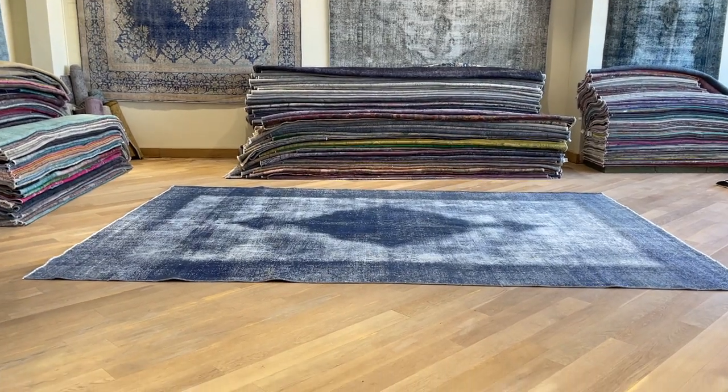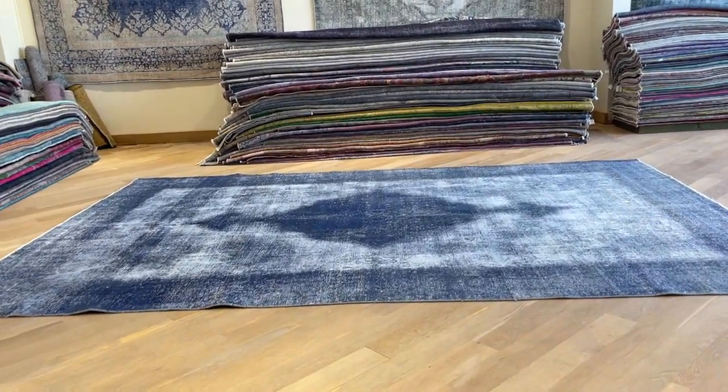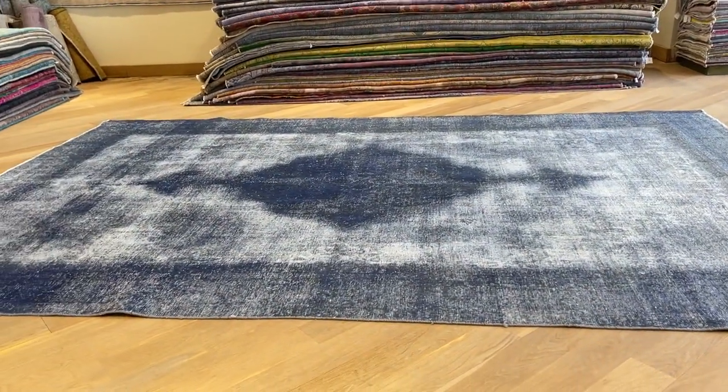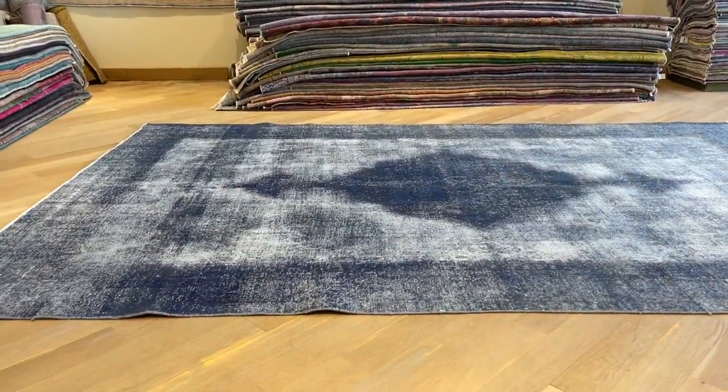Carpet code 23224. It's a Persian handmade carpet — a very beautiful blue color toned carpet in a very nice shade, look and feel.